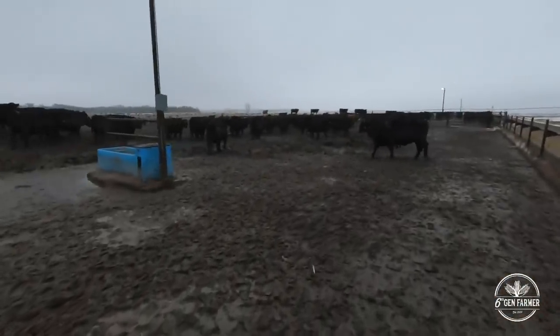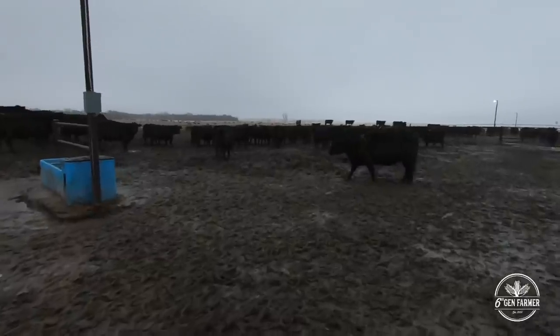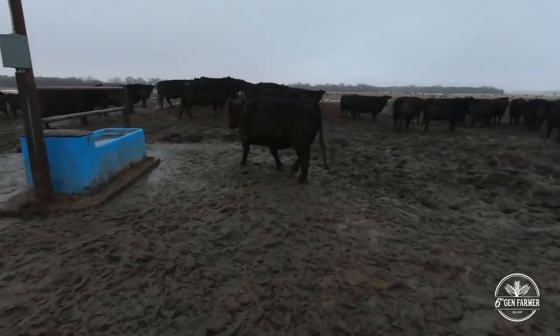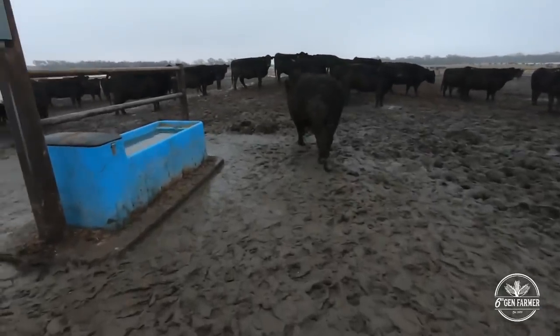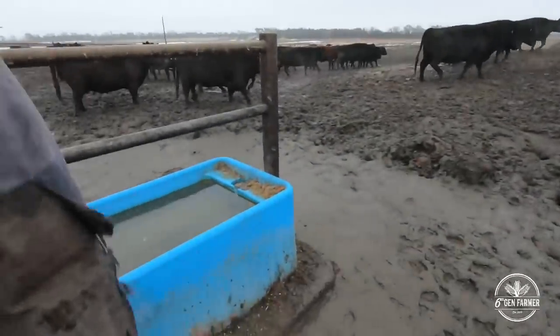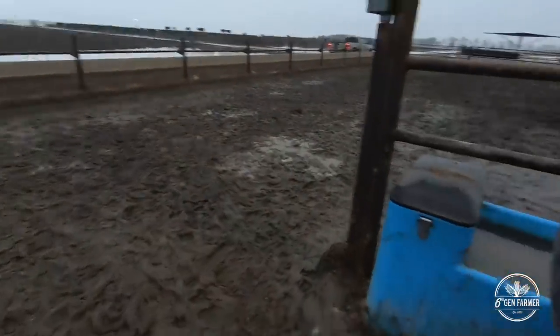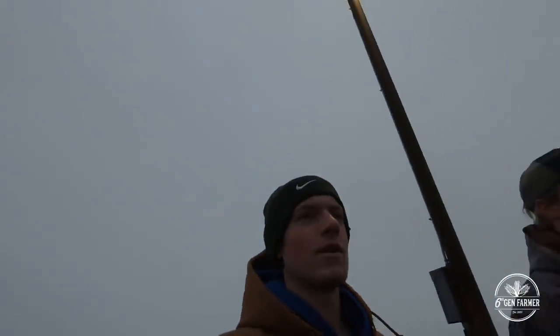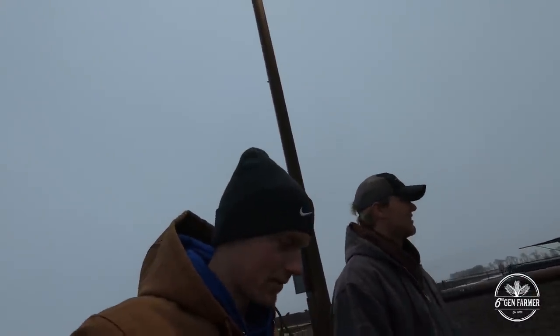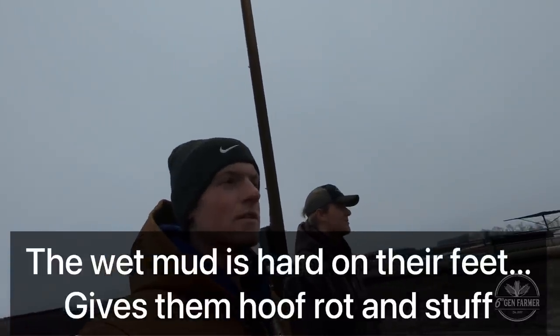Statistically, you're more likely to be killed by a cow than a shark. They're coming for you, pretty vicious animals. The pen is set up so they come off the clay mound right onto the cement pad to eat. They try to stay out of the mud as much as possible because the wet mud is hard on their feet. It froze here for a bit, snowed, then thawed — now it's all like this.